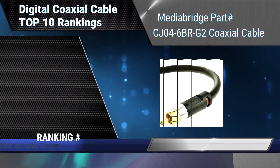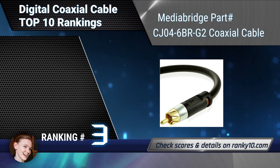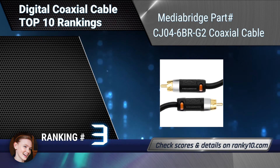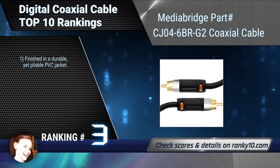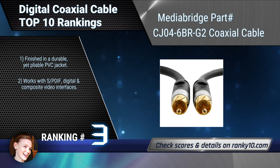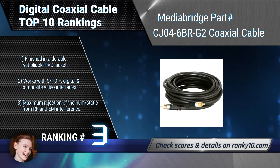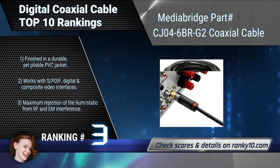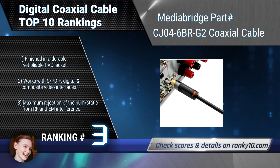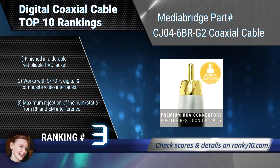Ranking number 3: Media Bridge part CJ04-6BR G2 Coaxial Cable. It allows for optimal signal transfer, low energy loss, and rejection of hum/static from RF&M interference. It is built with a copper-clad center conductor, dielectric insulation, aluminum braiding, and two layers of foil shielding. Finished in a durable yet pliable PVC jacket.